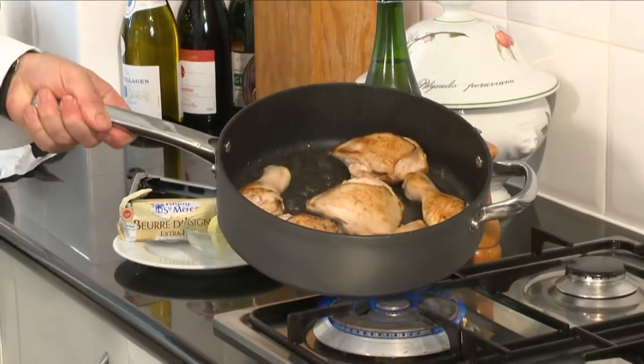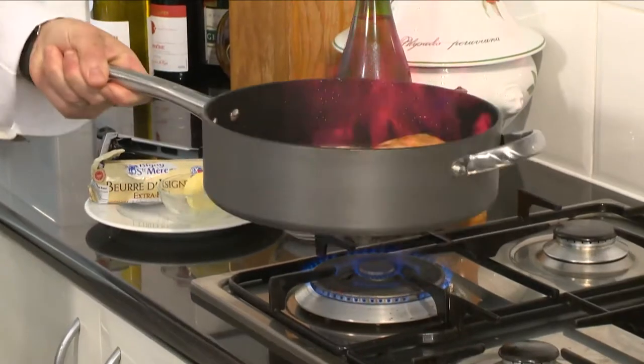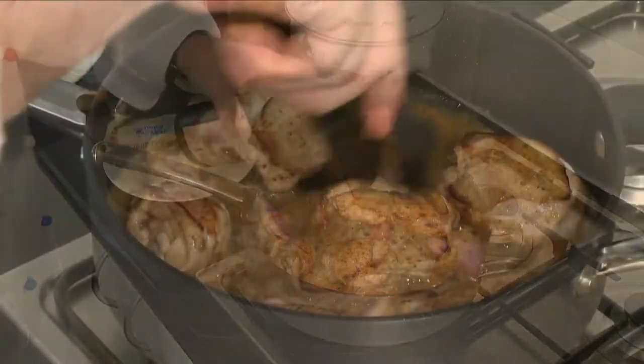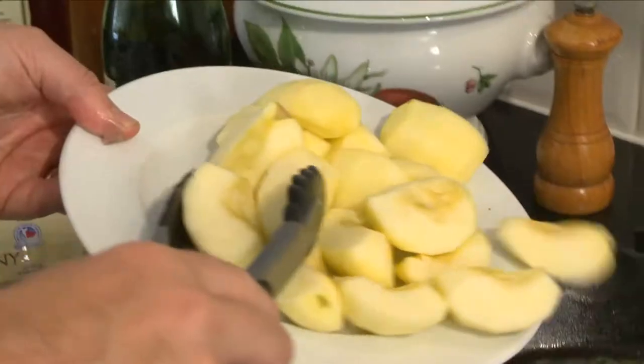Once the chicken is brown, I flame it with a little Calvados. Then I stir in three shallots cut into pieces and a little cider. I control the heat to a simmer and let it cook covered for about 20 minutes.